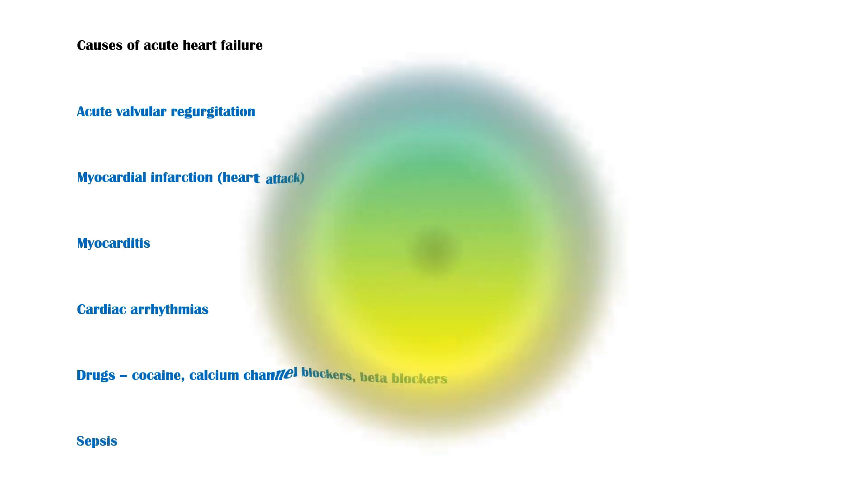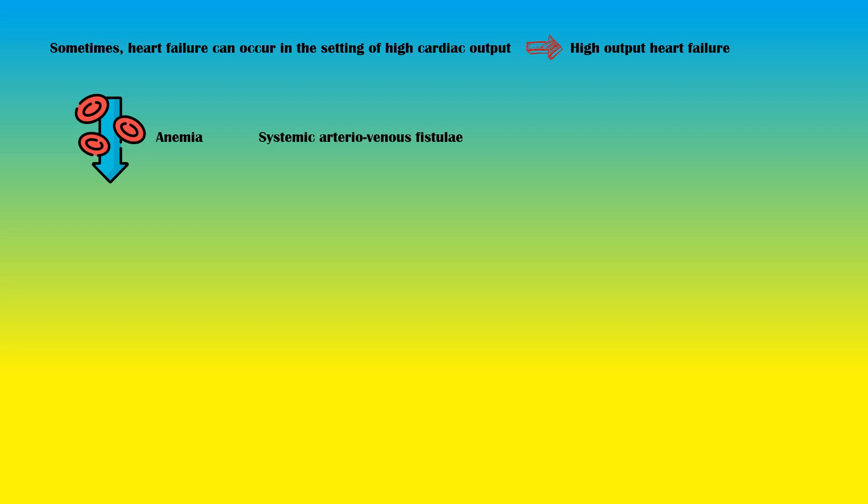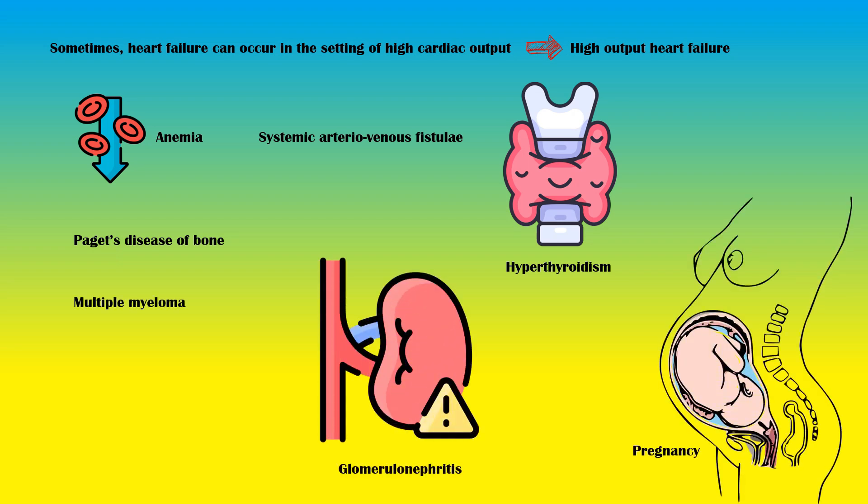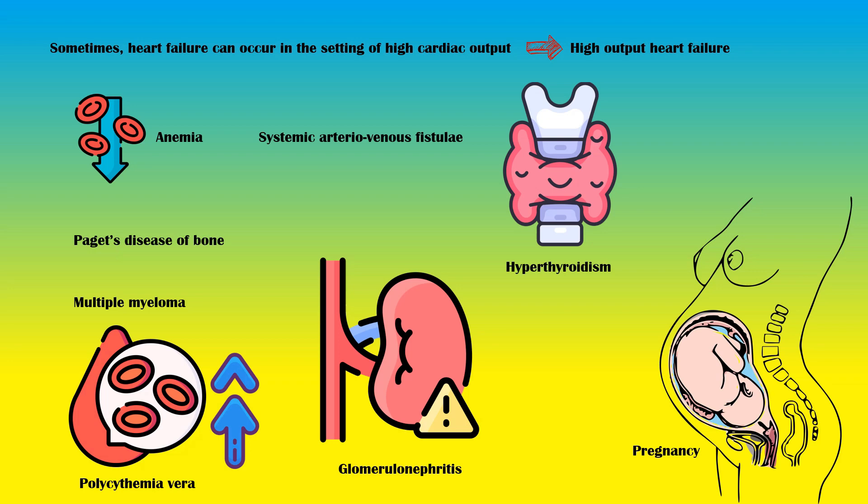Sometimes heart failure can occur in the setting of high cardiac output. This is called high-output heart failure. It can be caused by anemia, systemic arteriovenous fistulae, hyperthyroidism, Paget's disease of bone, multiple myeloma, pregnancy, glomerulonephritis, and polycythemia vera.